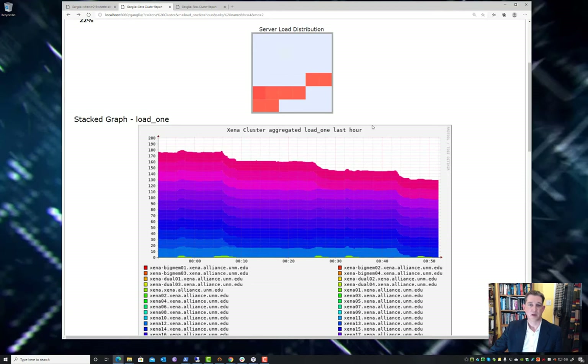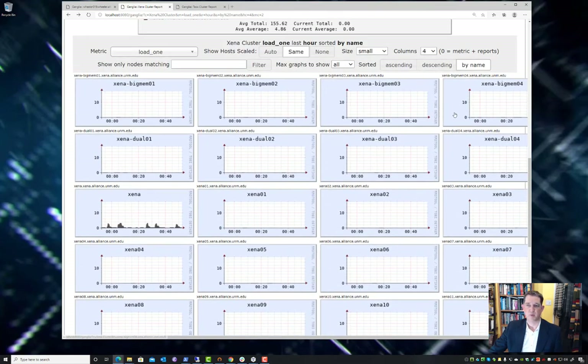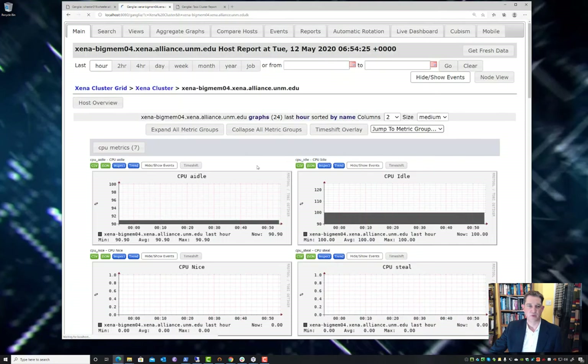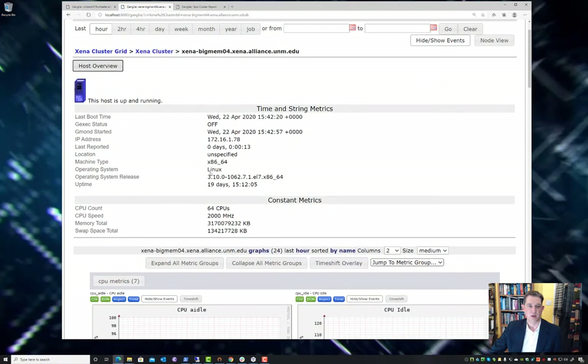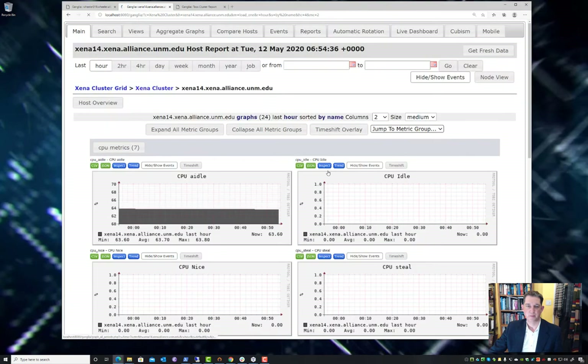Xena is our specialized community cluster with specialized hardware for bioinformatics and other memory-intensive programs. To support those, we have big memory nodes — for example, this node has 3 terabytes of RAM available. We also have numerous GPU nodes, some with one GPU and some with dual GPUs.